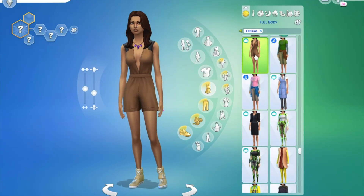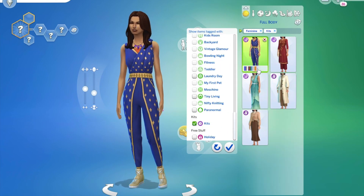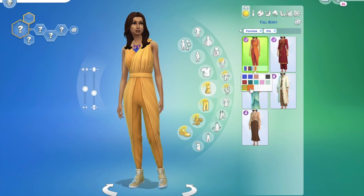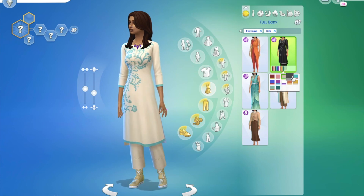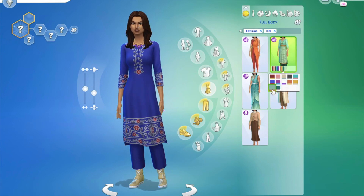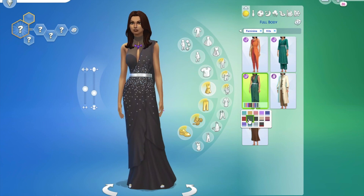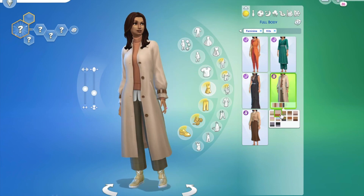Hi everyone, welcome back. Today I'm going through every single new item and swatch that comes with the new kits in The Sims 4, so you can have a look at every single color and judge whether you want to buy these kits. We've got two of them — one is the Inchon kit and we've also got the Fashion Streetwear kit. The Korean style is a bit more up my alley, but the Fashion Streetwear kit is definitely cute.